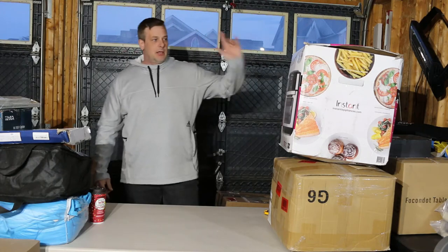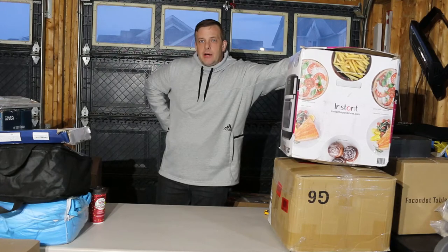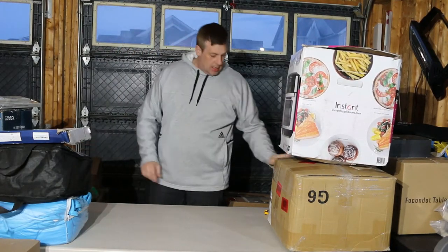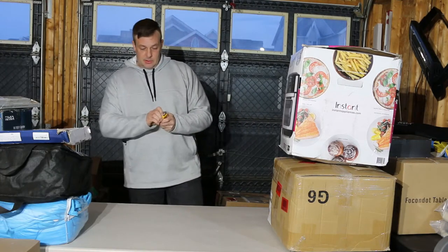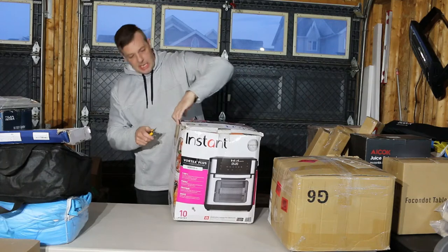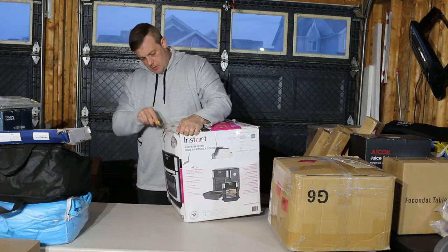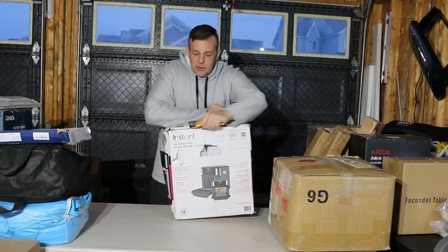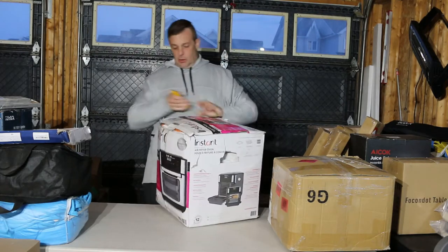Welcome back everybody, another day another pallet. Getting late at night, getting a little tired, but it's been a couple weeks. I'm gonna see what we have, so without further ado let's go and get this ready for you. I took a little look at this as I was taking it off the truck and I'm gonna have to be quite honest — I don't think it's gonna be all that great at the end of the day.